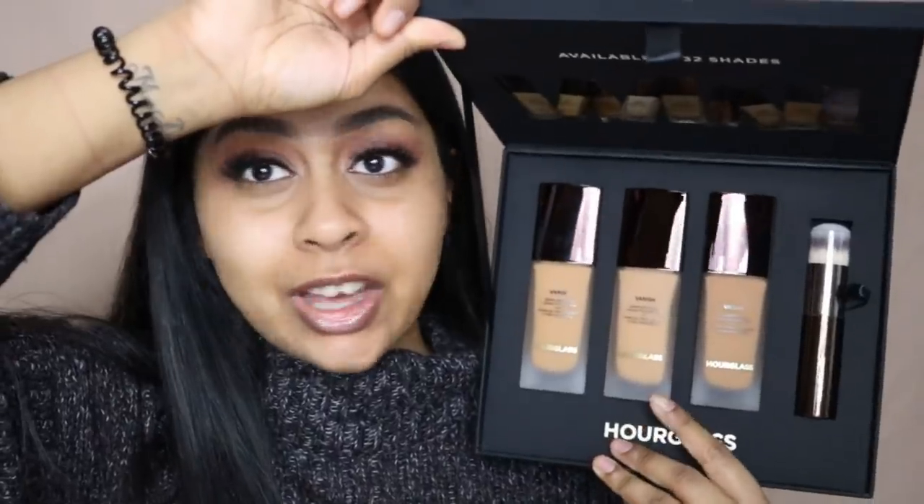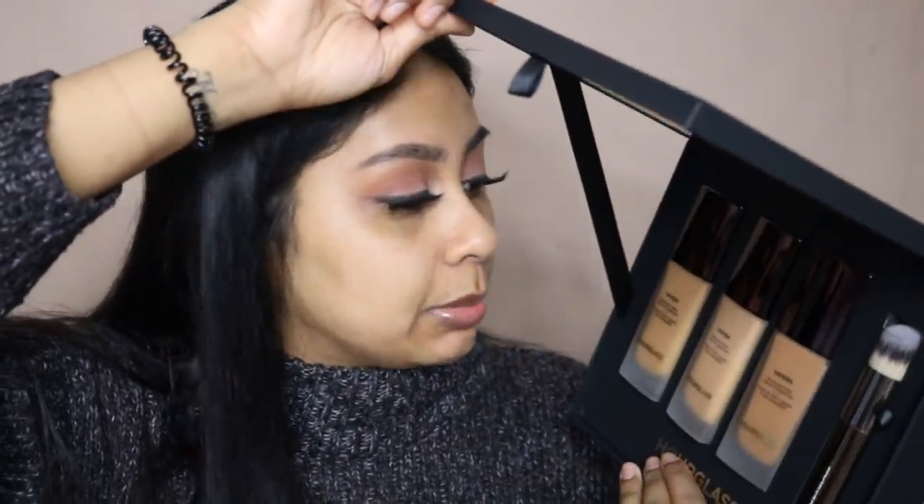Hi everyone, welcome back to a new video. If you're new here, my name is Anushka. Today we're going to be reviewing the new Vanish Foundation by Hourglass. It came out with 32 shades in the Vanish Seamless Finish Liquid Foundation, so I'm really excited to try this. I'm going to be swatching these and we're going to see which one is my shade.